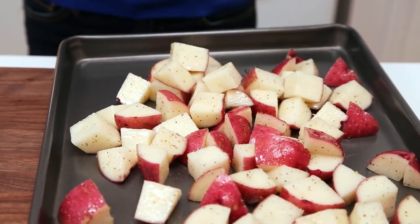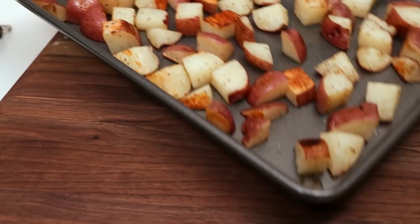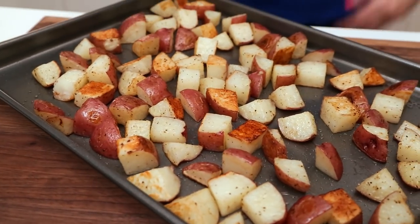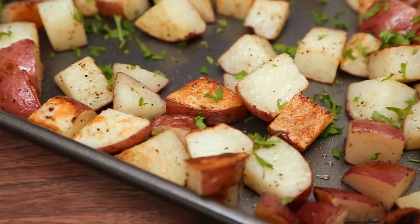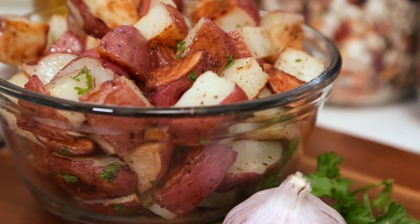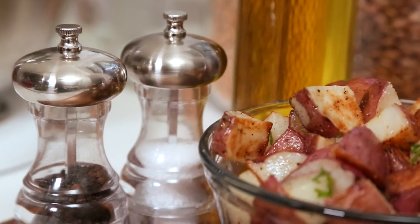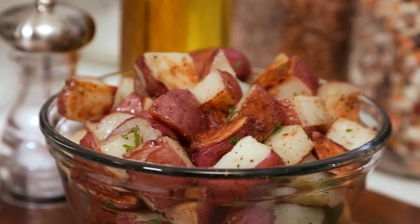I've got my oven preheated to 400 degrees. I'm going to pop my potatoes in and flip them after about 15 minutes. After another 10 to 15 minutes, they should be golden and ready to rock. I like to finish them off with a little bit of freshly chopped parsley — because let's be honest, freshly chopped parsley makes most things better. They can be served immediately or stored in the refrigerator for three or four days.